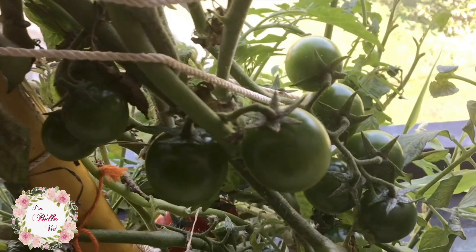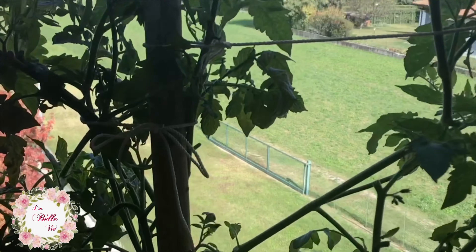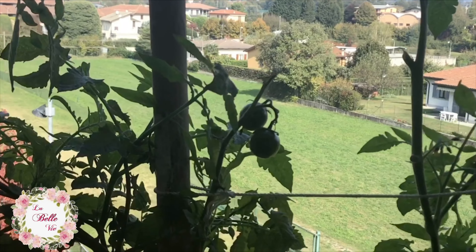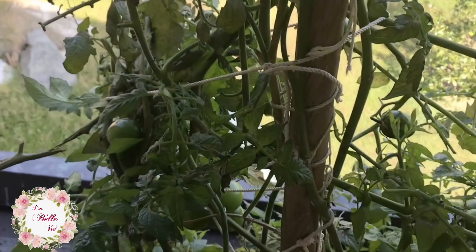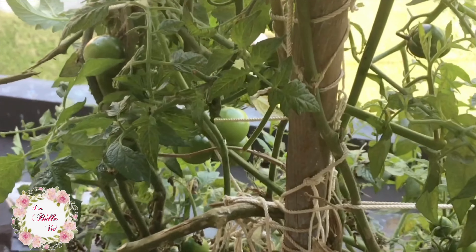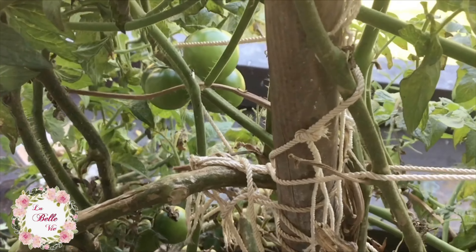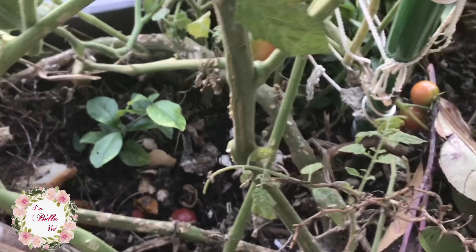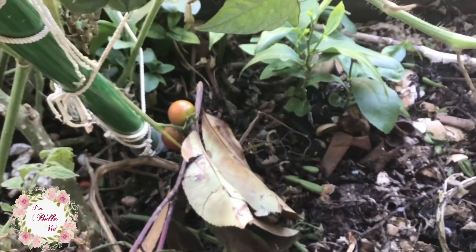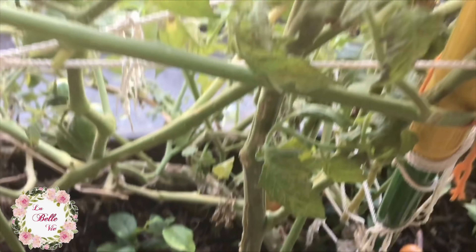Last but not the least, water your tomatoes regularly. When watering, take into consideration the weather and the soil condition. Since my plants grew out of a compost bin, I can say that the soil is very rich already, so I don't put any fertilizer on it. Tomatoes are perennial plants, meaning they grow every year — you don't have to replant them.